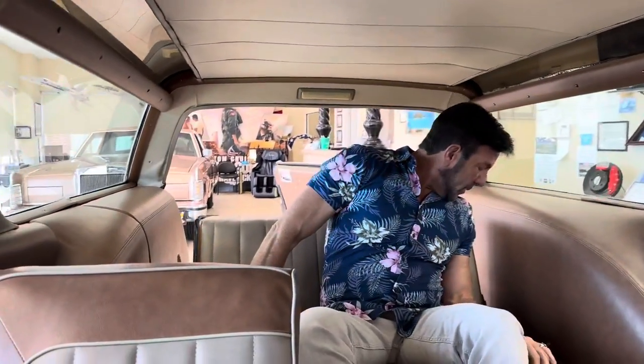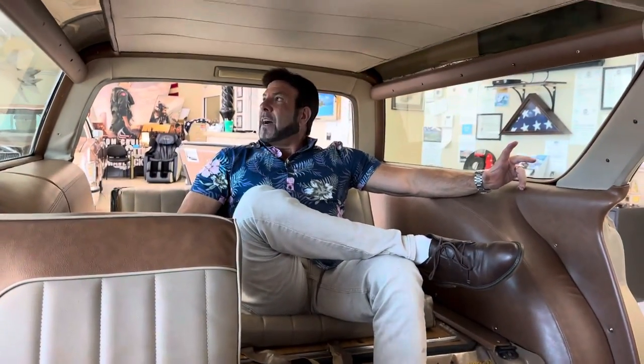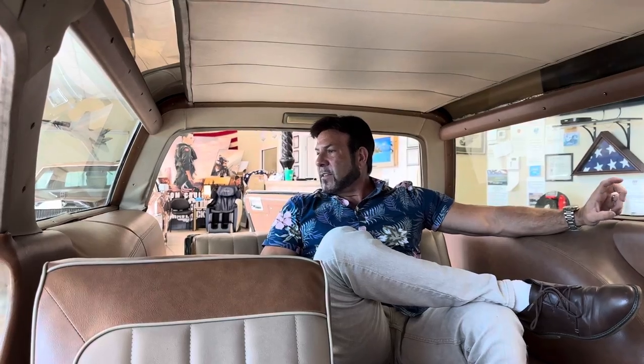I don't see any seatbelts back here, so I feel like the way I'm sitting, if I got into an accident, you're probably going to die back here. As close as your head is to the roofline and all the glass. But safety wasn't a big concern in 1972. So let me hop out — it's cool back here, I like this, pretty neat.